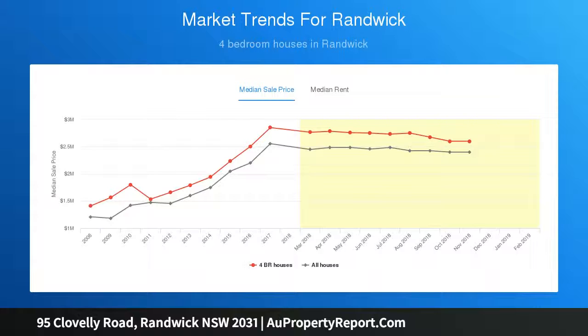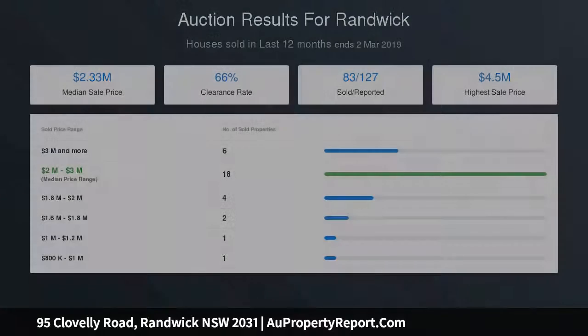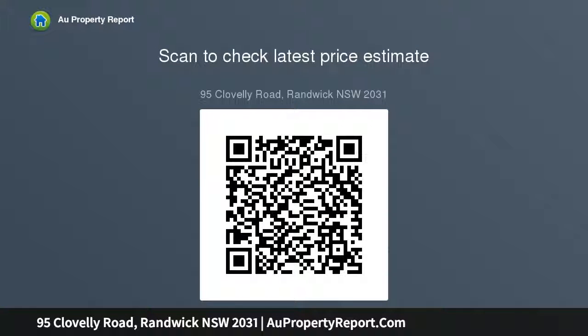The immaculately presented double-fronted residence has been the home of one family for more than 30 years, bright and breezy with an easy-flowing floor plan. The house has a wide entry hall, big bedrooms, study, and family living and dining areas.